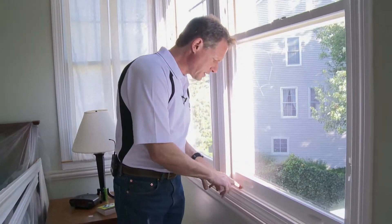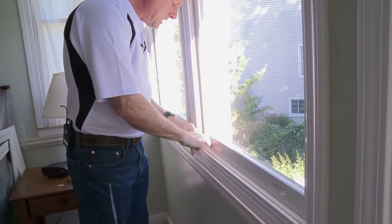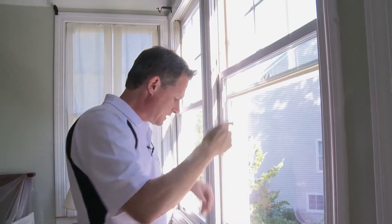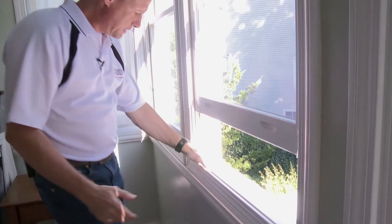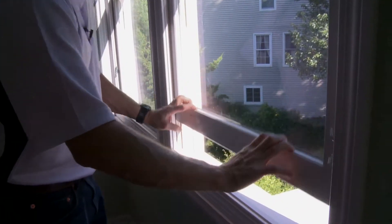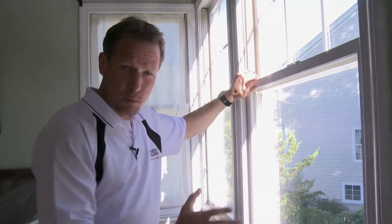You can see this window here — we've got it all the way closed and there's a lot of daylight coming through. You can see that it just doesn't seal well. We have some rotted sashes outside that the painter has continually tried to replace. These are wood windows, and they are thermal pane windows, but they're clear glass.